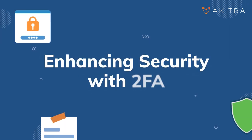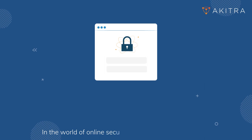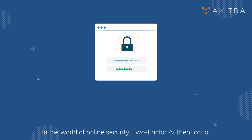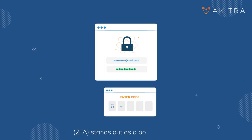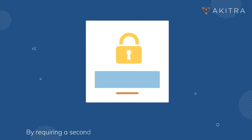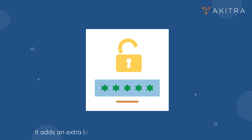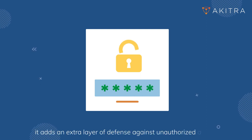Enhancing security with 2FA. In the world of online security, two-factor authentication stands out as a powerful tool. By requiring a second form of verification alongside your password, it adds an extra layer of defense against unauthorized access.